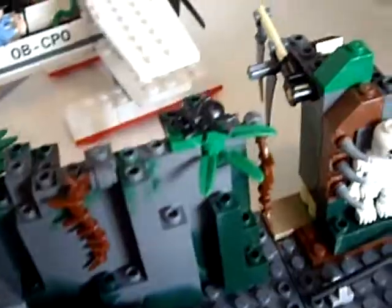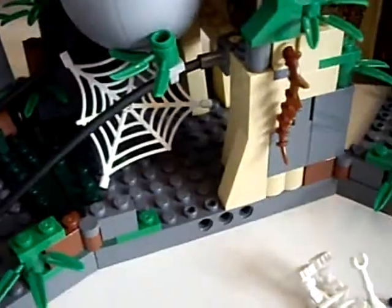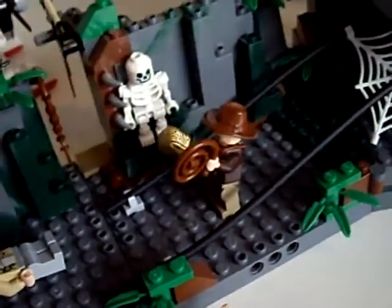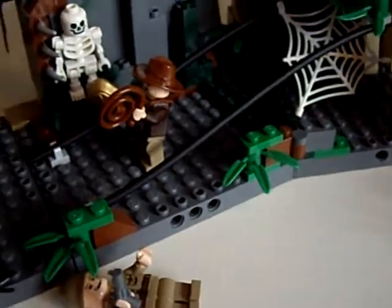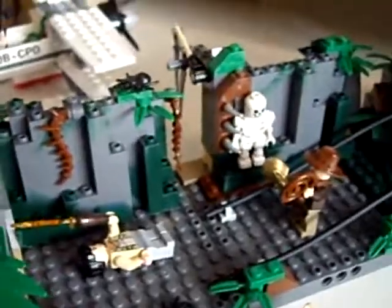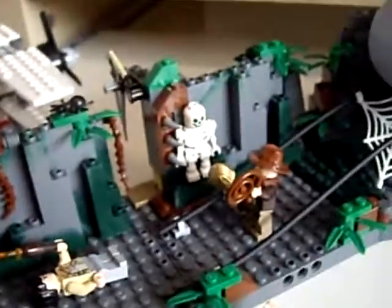This is Mega Legoman 97 saying that this is a pretty cool set and I would recommend it to anybody. But make sure you don't buy it from America because they charge 18 quid extra. This is Mega Legoman 97 signing out. My next video will be on the Lego Pirates Loot Island. See you then. Bye.